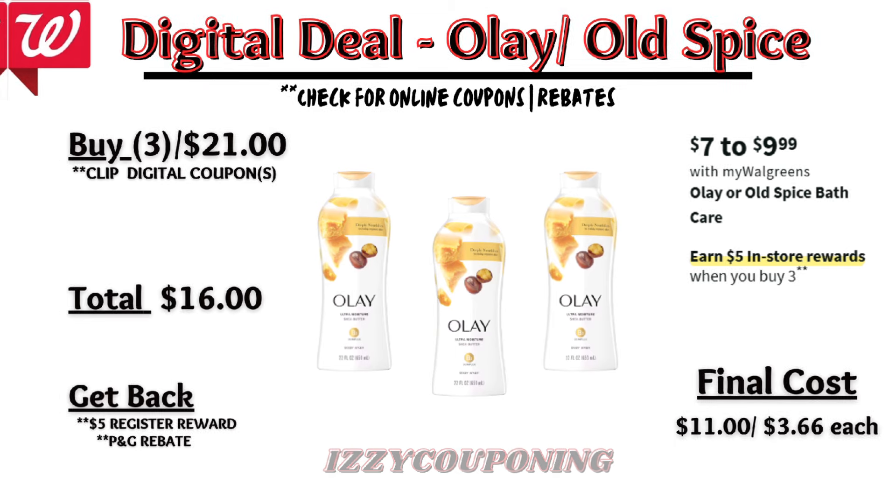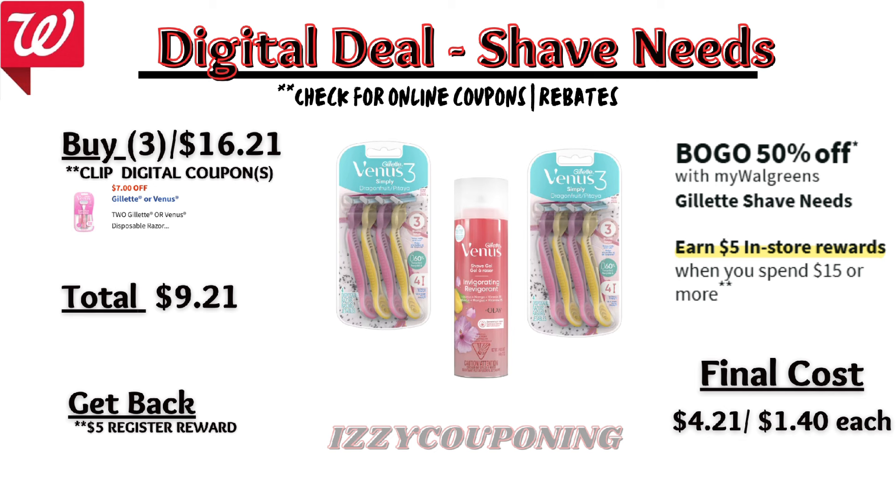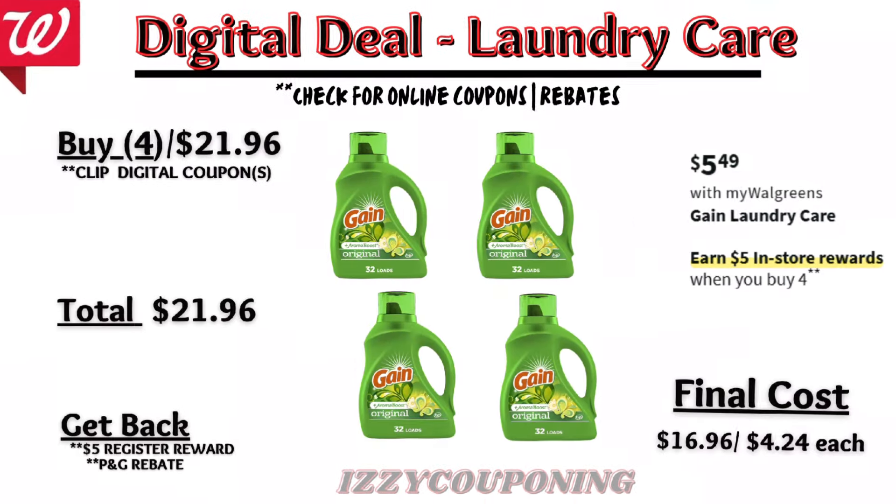Gillette shave needs will be on sale buy one get one fifty percent off, with a promotion: spend fifteen dollars, get a five dollar registry award. Check your digital coupons — we currently have a seven-dollars-off-two digital coupon available. If you pick up two women's disposable razors and one shave gel, the total is sixteen twenty-one, which meets the fifteen dollar spend requirement. After the digital coupon applies, you'll pay nine twenty-one out of pocket but get back a five dollar registry award — final cost four twenty-one or about one dollar forty each.